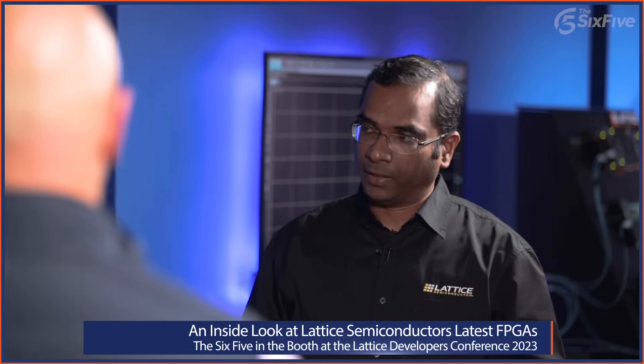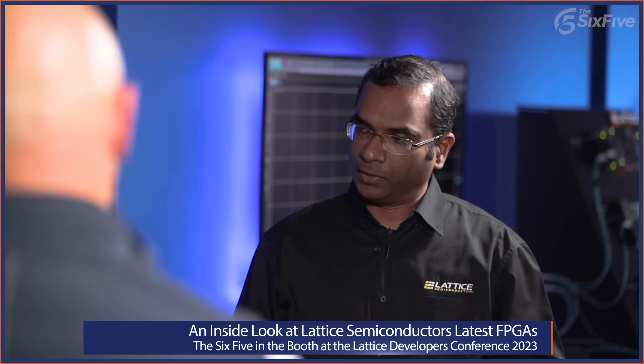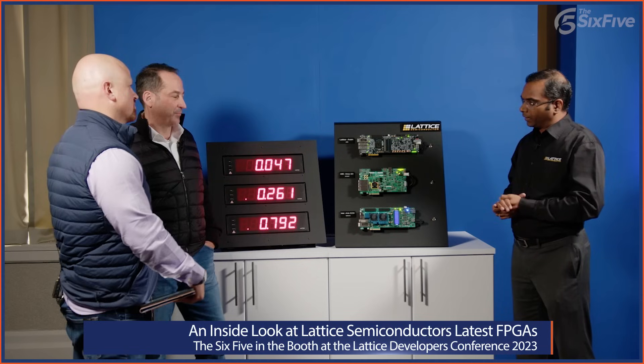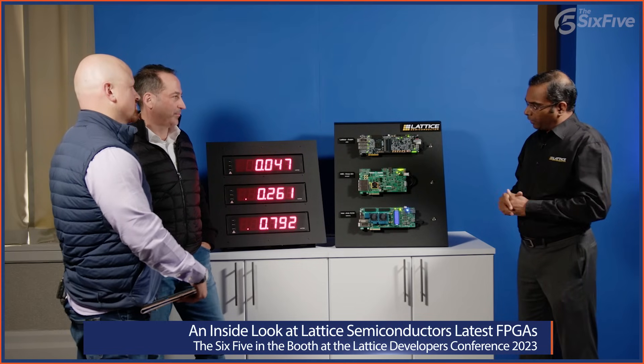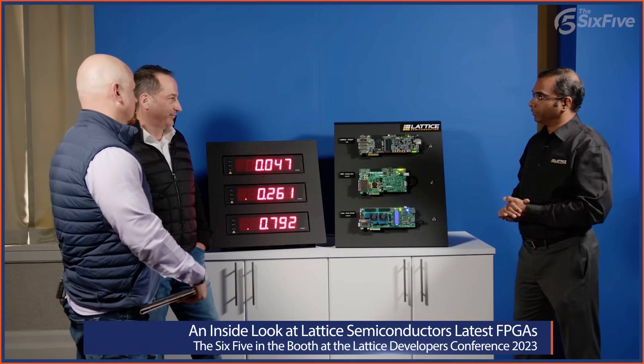Lattice has a rich history in this space. Even with our small FPGAs, including the Mach series, they are basically the first to turn on and the last to turn off. We are bringing all those features and that expertise to the mid-range now, doing the same for mid-range FPGAs as well.